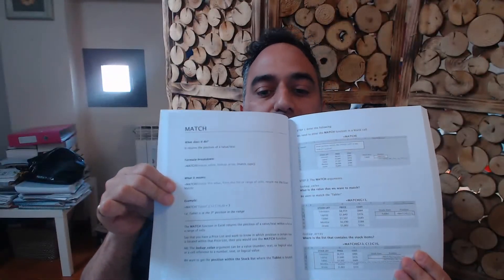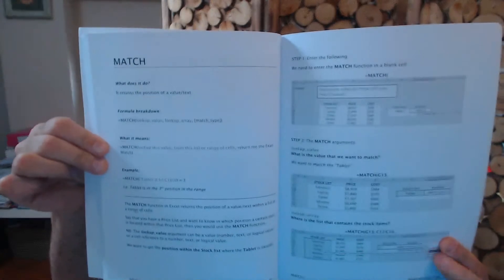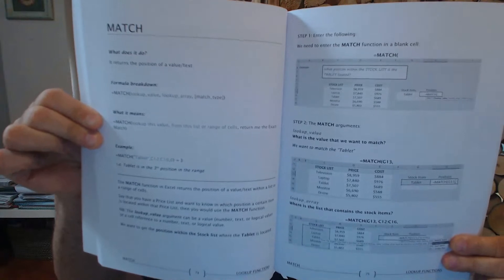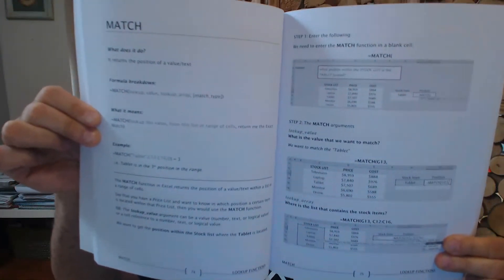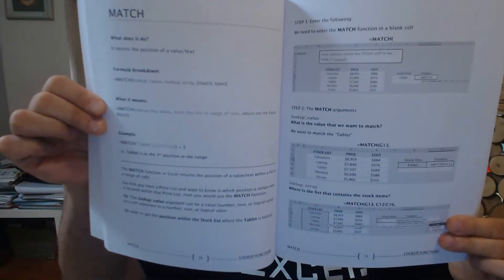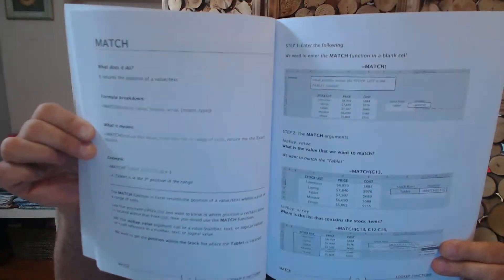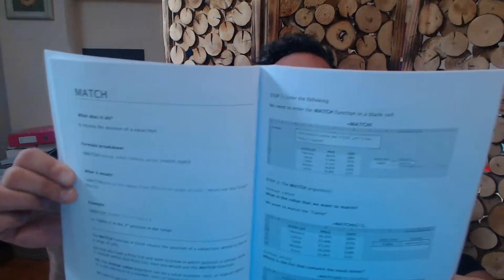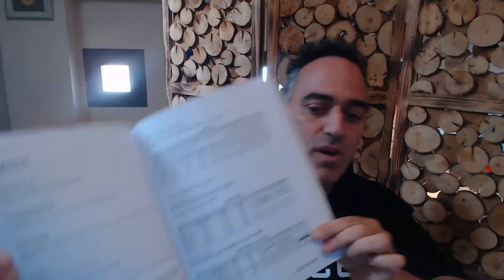Let me show you an example — for the MATCH formula it explains what the formula does in Excel terms and also in normal, everyday terms, because Excel sometimes puts explanations in nerdy terms that are hard to understand. We try to make it layman's terms with a clear step-by-step guide: step one, step two. It's really easy to follow.